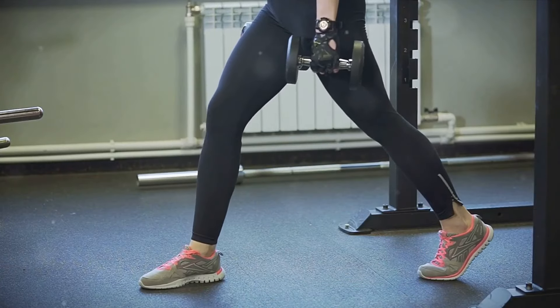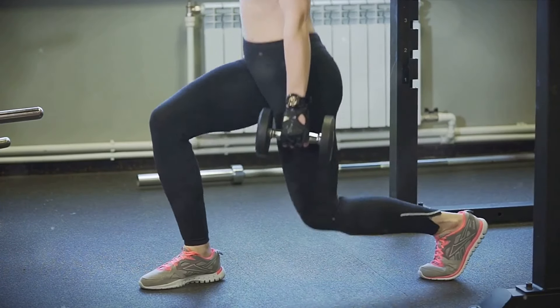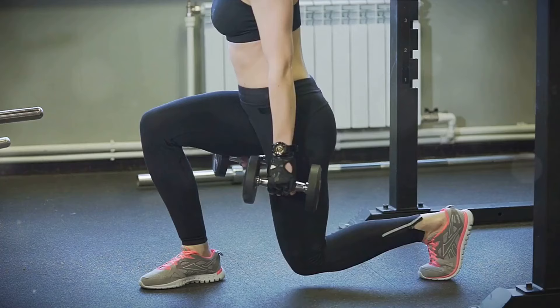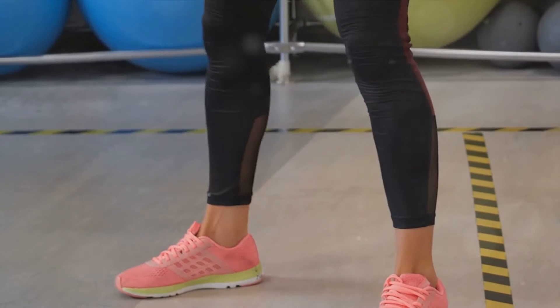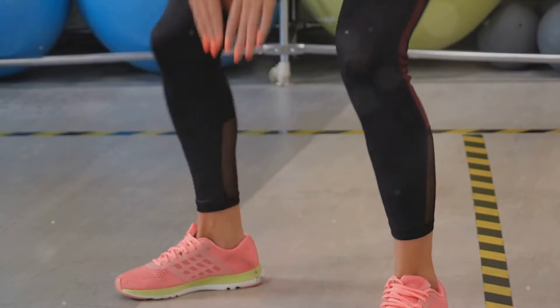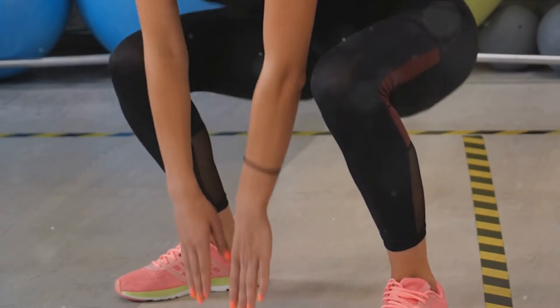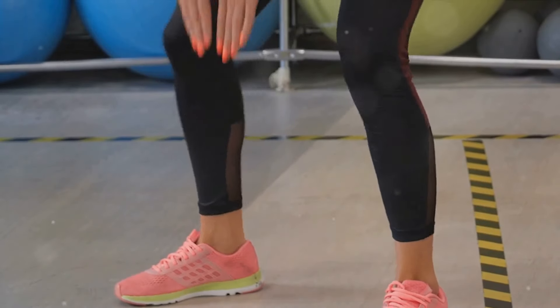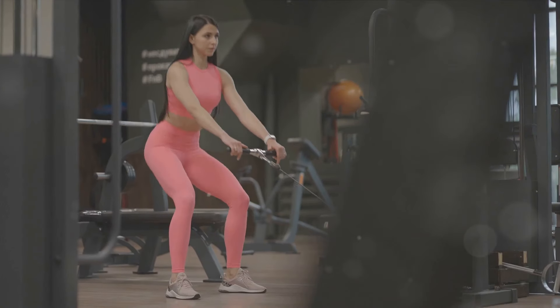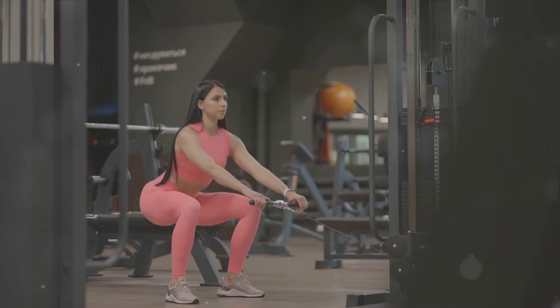And it's not just about the lower body. Squats also work your core, improving stability and balance, which has a knock-on effect on your performance in other exercises and sports. We're here to delve into the science behind why they're so effective. We'll be breaking down the anatomy of a squat, explaining how they benefit your fitness and health, and giving you some tips to make sure you're getting the most from this powerful exercise.